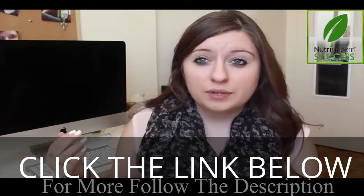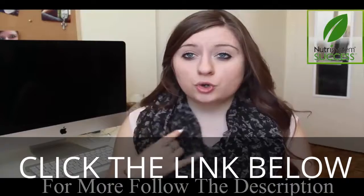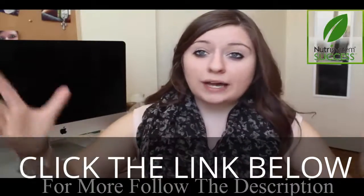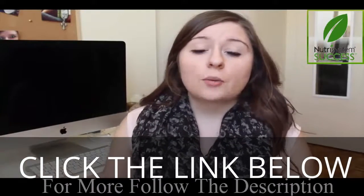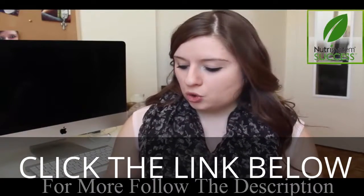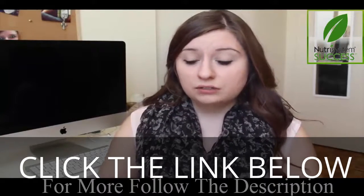I'm not sponsored at all by this company — they have no idea I'm even making this video. I just wanted to show you guys what I'm using because I know a lot of people want to be bikini ready for summer. I wanted to show you what I am using to get to my goal weight and it's really working for me.